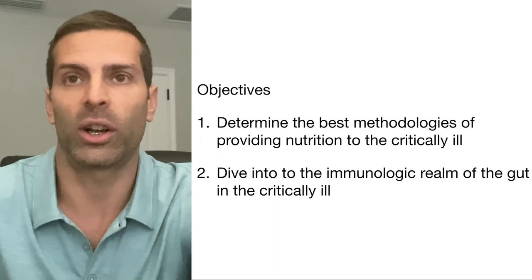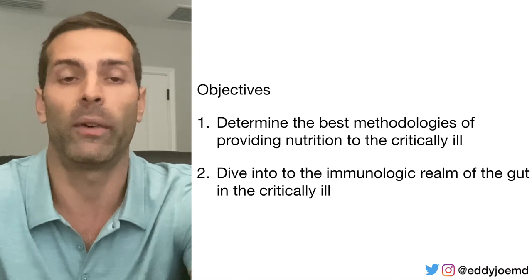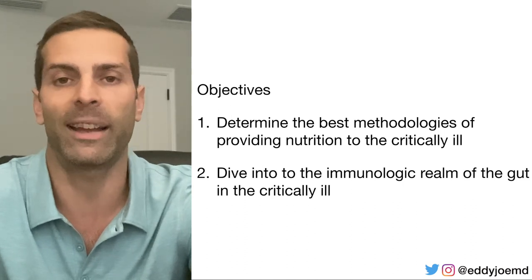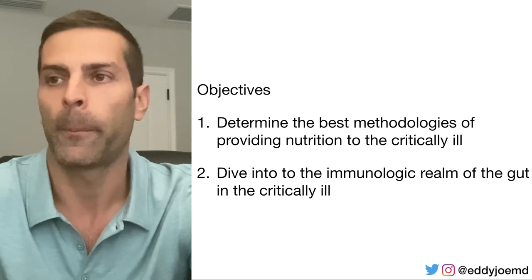The objectives of this lecture include determining the best methodologies for providing nutrition to the critically ill. I'm not going to dive into the immunologic realm of the gut in the critically ill — that's possibly a lecture for another day. If you want to see that talk, leave me some comments below. Also note that this data is all as of March 2020, so if you watch this a couple of years from now, the data might be outdated. References are linked at eddiejoemd.com. Don't trust what I say — read the data for yourself. None of this is meant to be medical advice.